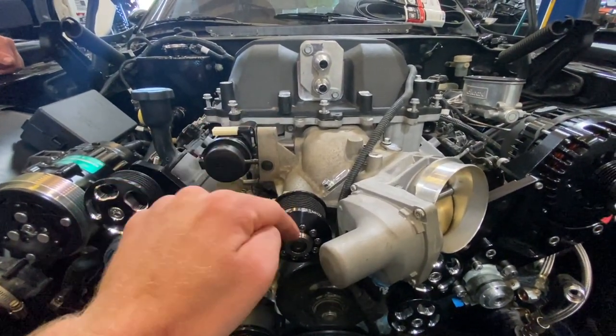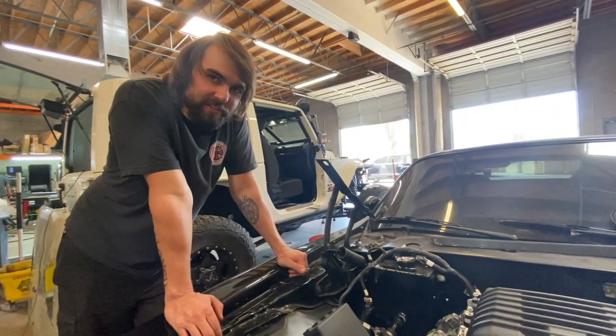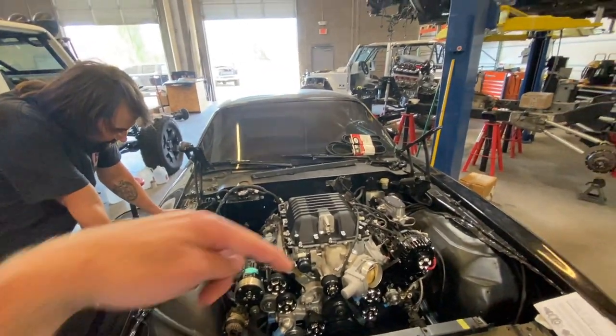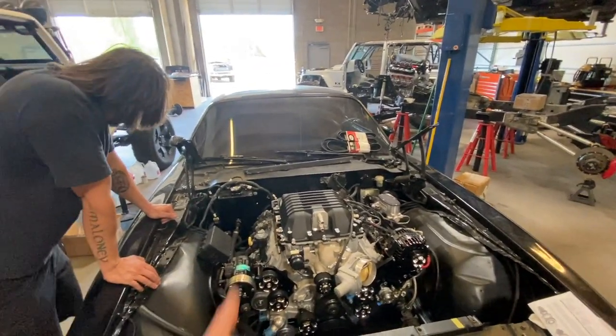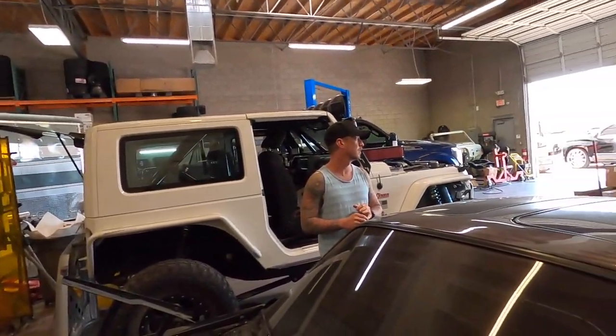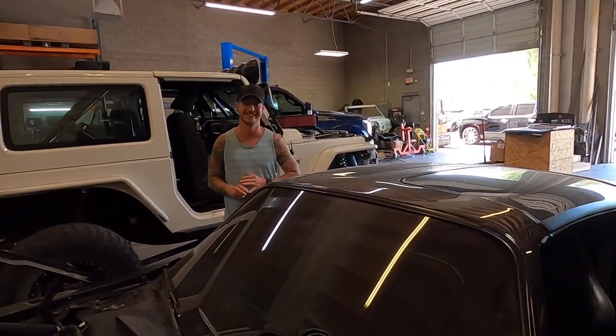A bigger pulley on the crank with a smaller pulley on the blower will make it spin faster — otherwise you end up with ridiculous intake temperatures. High intake temps equal low power, colder intake temps equal more power. It's estimated to be making around 19 pounds of boost.